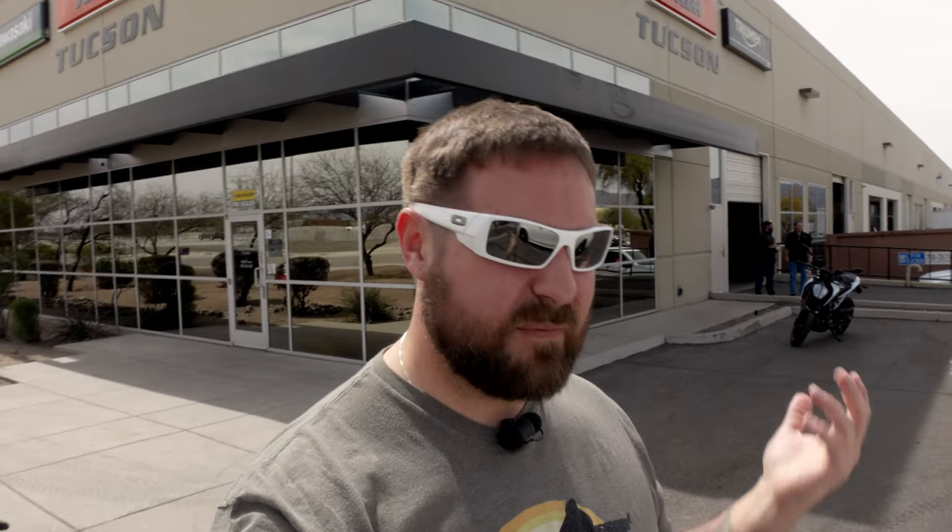What is going on YouTube? Welcome back to the channel. Welcome to today's video. We're outside here at Arizona Kawasaki KTM Triumph in Tucson — try saying that 10 times fast — but we're out here because we have an awesome bike to try out.